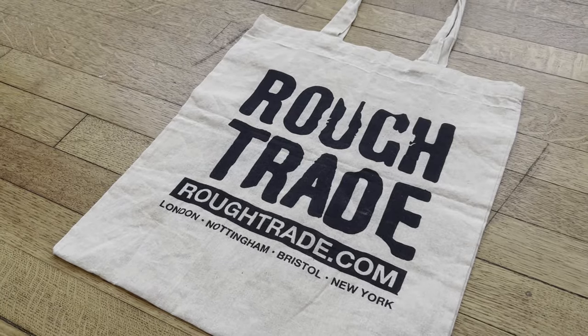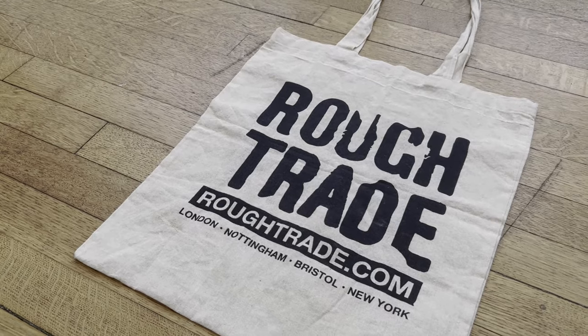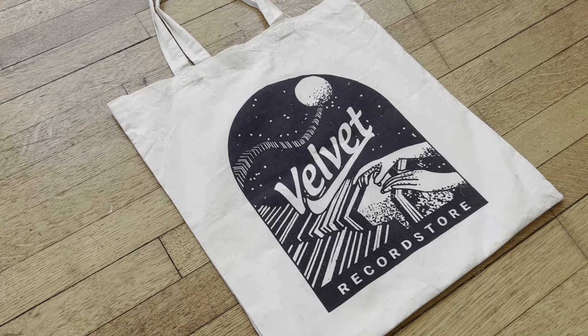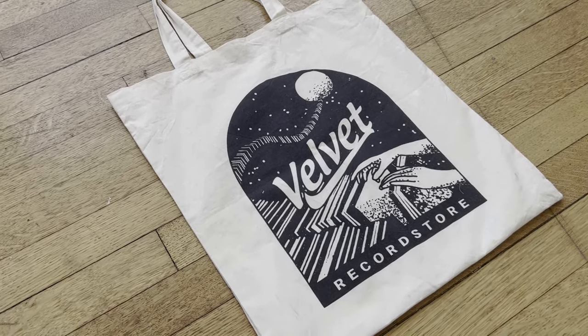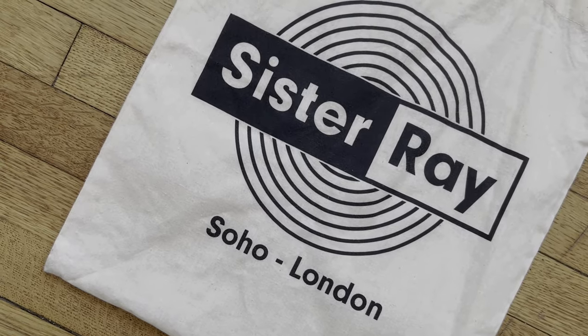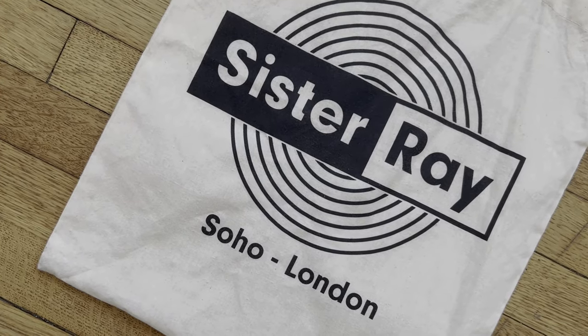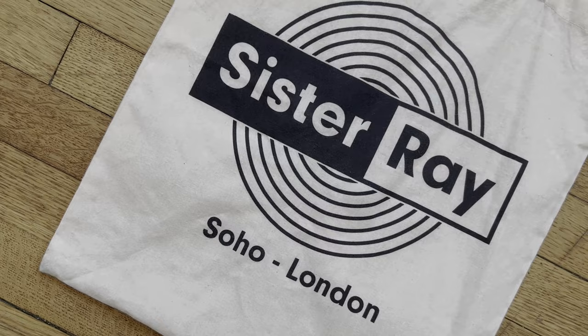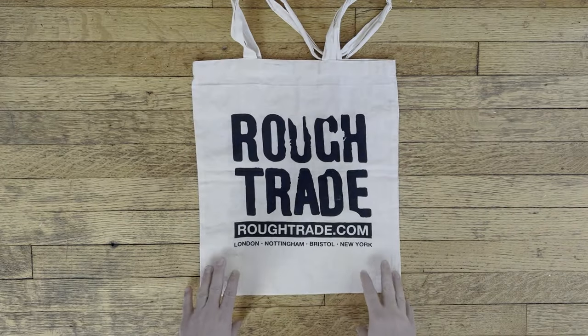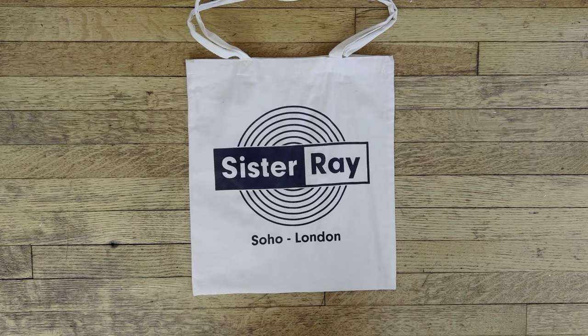Lastly, let's take a look at a few of my record totes. All three of these bags come from record stores I visited during the summer of 2022 when my wife and I went to Europe. For me, record store tote bags are a great souvenir when vacationing. They are easy to transport back, and if you're bringing home additional items from your trip, just fill up the bag and bring it with you.